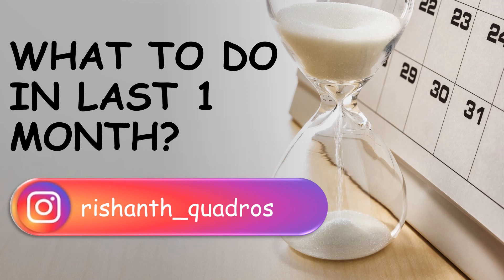If you have anything to ask, you can ask me through Instagram. My Insta ID is displayed on the screen. So let's begin.